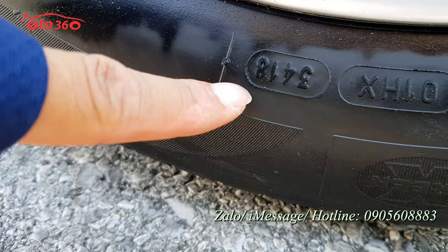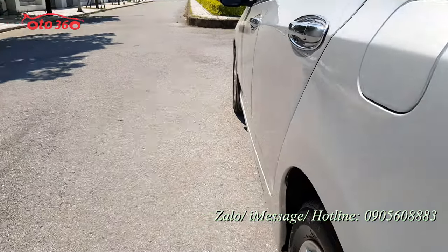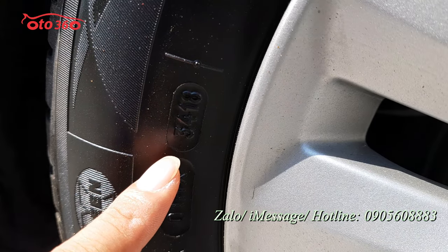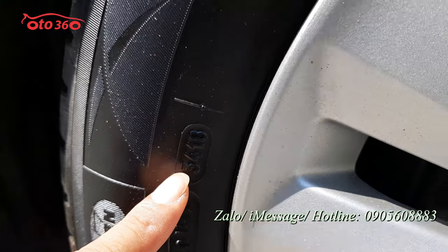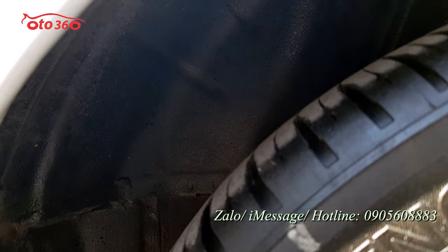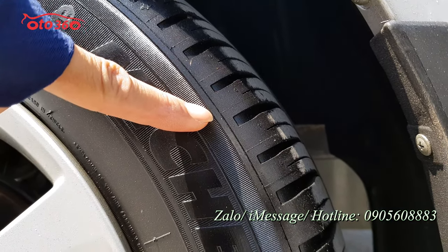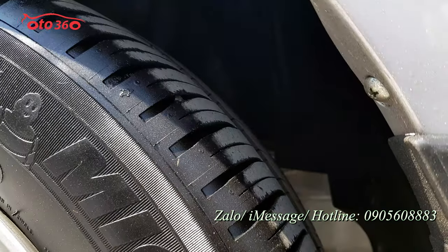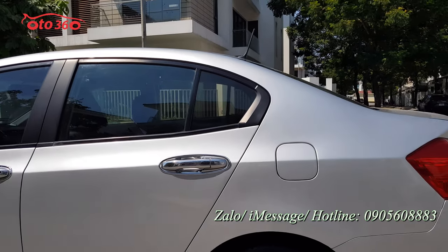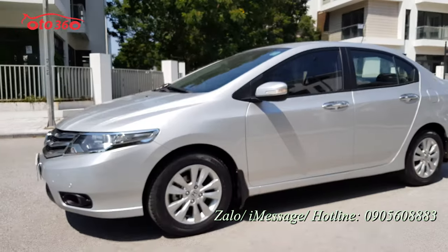Từ 2018 đến bây giờ tính ra là đã 4 năm rồi mà cái dàn lốp còn mới như thế này - còn dày, còn đẹp, còn mới. Thì quý vị và các bạn biết được là xe chạy nhiều hay chạy ít rồi đúng không? Dàn lốp Michelin này còn rất là mới. Quý vị và các bạn có thể chạy thoải mái luôn. Chiếc xe này về thì chắc chắn chỉ việc đổ xăng vào và chạy thôi.